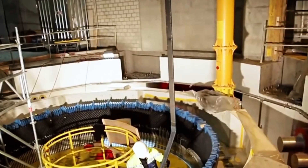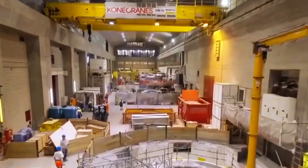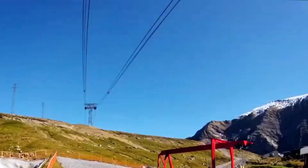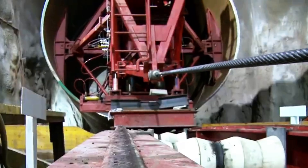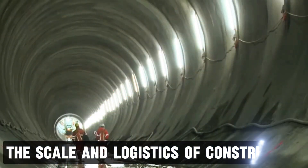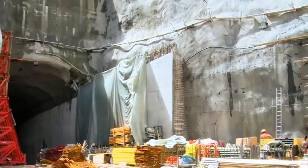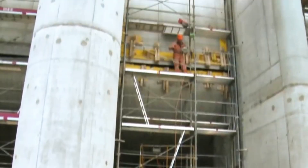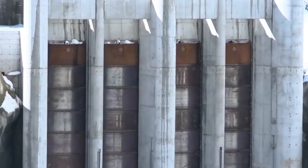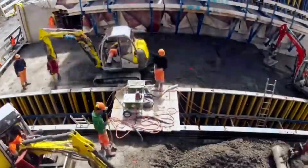Developing and integrating all these complex systems is an enormous task. Every component, from the superconducting magnets to the vacuum chamber, must work together perfectly to achieve the conditions necessary for fusion. The project requires the highest levels of precision engineering, as even the smallest error could lead to failure. ITER is also a logistical puzzle on an unprecedented scale. Located in Cadarache, France, the site spans over 180 hectares — nearly the size of 250 football fields. This massive facility is being built to house the world's largest and most advanced tokamak, with thousands of workers, engineers, and scientists collaborating to assemble a machine unlike anything ever built.